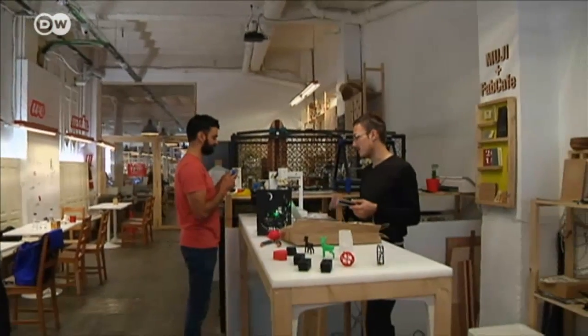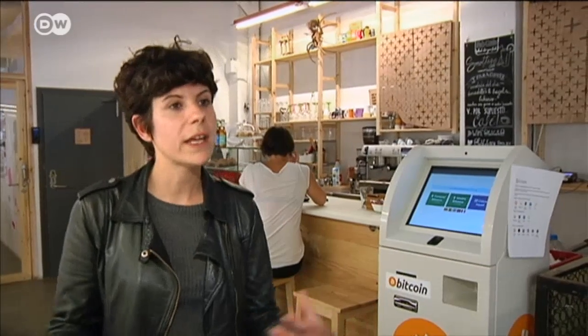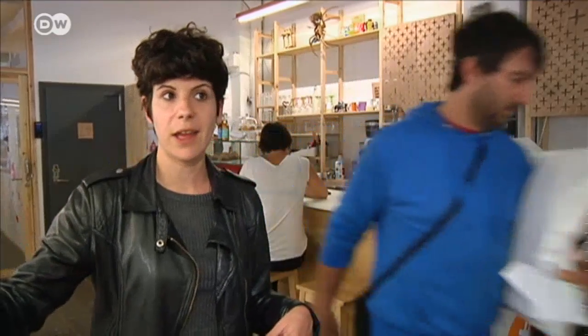Besides themselves, they can also have other 3D products copied. Innovation and creativity are an integral part of Barcelona's character, and that's why this has gone down so well with the general public — not just the professionals who already have a lot to do with high tech, but normal people as well, and different social groups: children, adults and older people too.